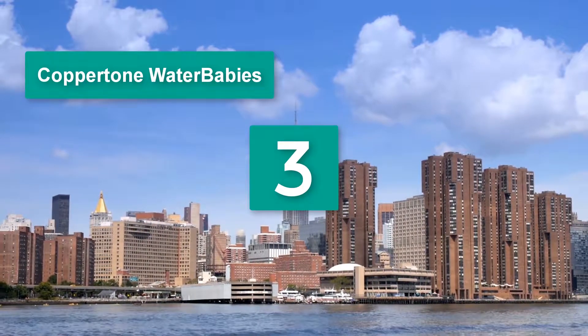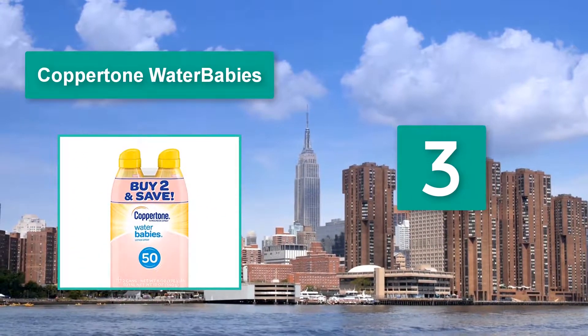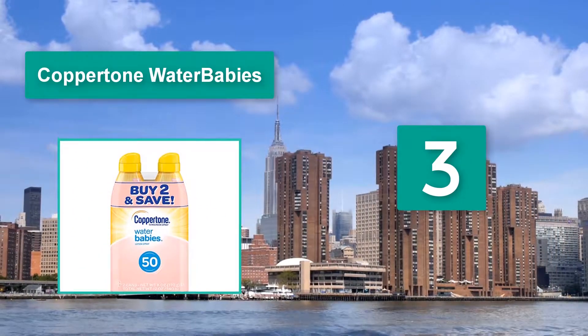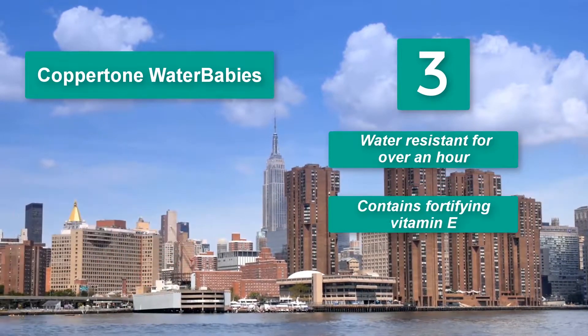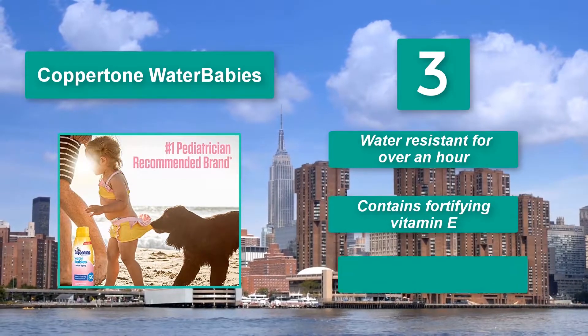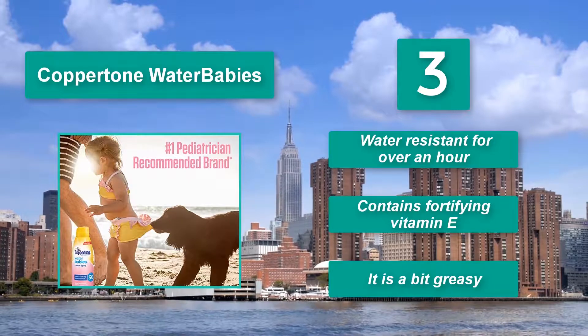Number three: Coppertone Water Babies. Since it is packaged in a spray bottle — it also comes in a lotion form if you prefer, as well as two-packs — you want to make sure you cover every inch of your little one. Water resistant for over an hour, it contains fortifying vitamin E, though it is a bit greasy.